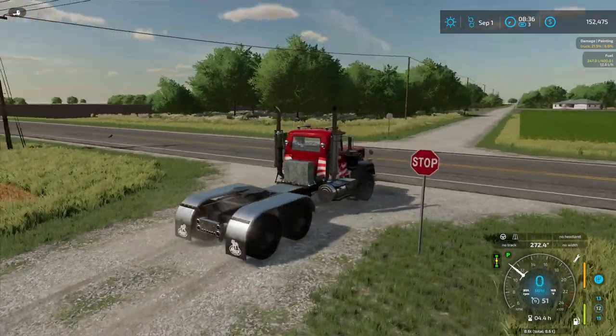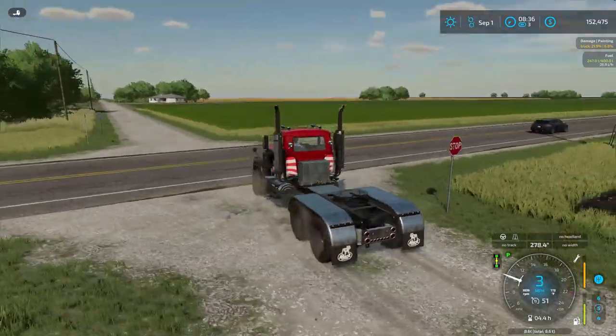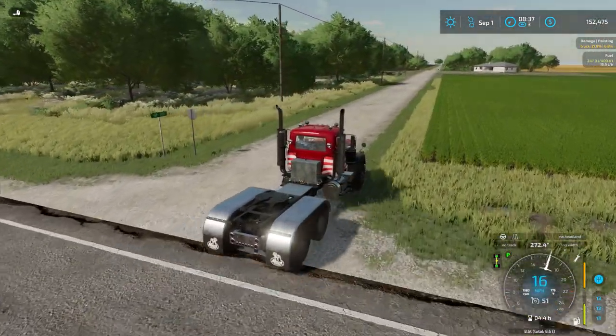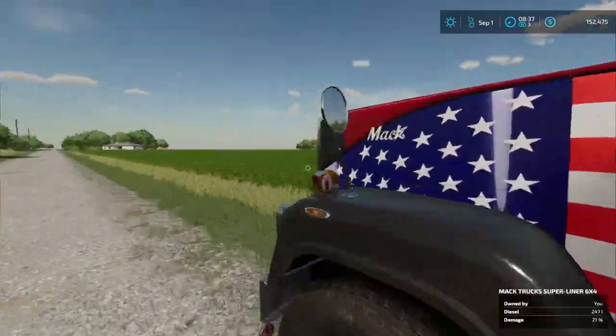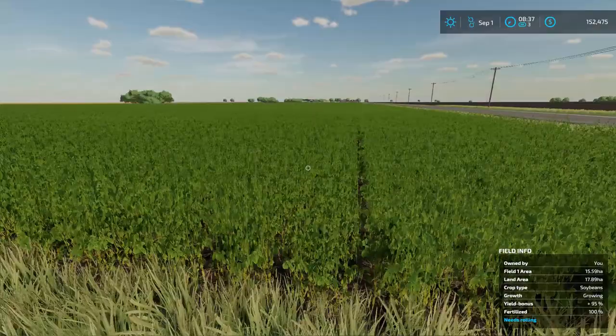Welcome to September in Big Flats, Texas. There's a lot of things we're doing this month as next month is our big soybean harvest. Let's check our soybeans right here — we can see they're growing nicely. They should be ready to harvest next month.